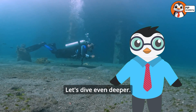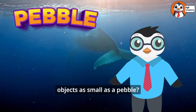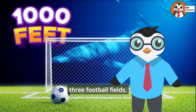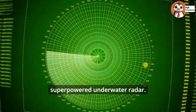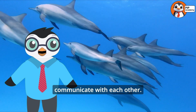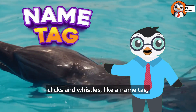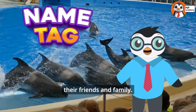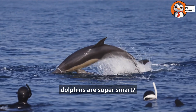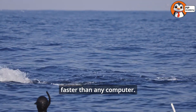Let's dive even deeper. Did you know that dolphins' echolocation is so precise, they can detect objects as small as a pebble? Their sound waves can travel up to 1,000 feet — that's the length of three football fields. It's like having a super-powered underwater radar. Dolphins also use echolocation to communicate with each other. Each dolphin has its own unique set of clicks and whistles, like a name tag, so they can recognize their friends and family. Did you know that dolphins are super smart? Their brains are specially designed to process sound waves faster than any computer.